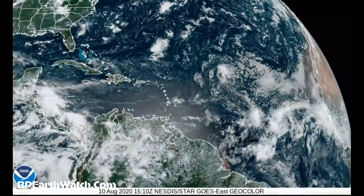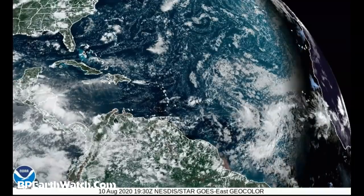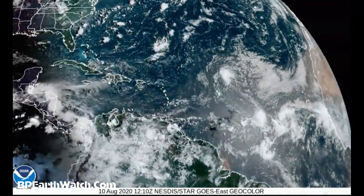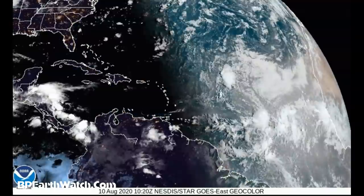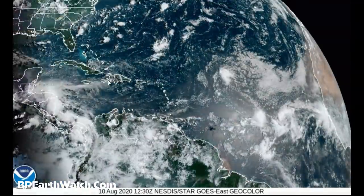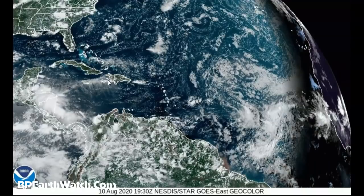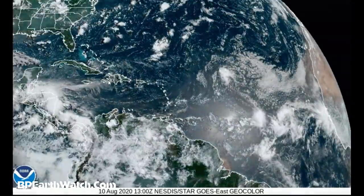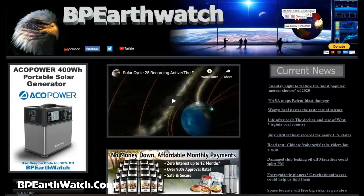Depending on how that wind shear is focused and which direction it's blowing would be the only determining factor I can see that would slow it down. But again, we saw Isaias slow down — and then what happened? A couple million people lost power, some people lost their lives, a lot of damage: trees down, homes damaged, boats and cars flooded. You need to be prepared. We're about 10 weeks and five days left in this hurricane season.